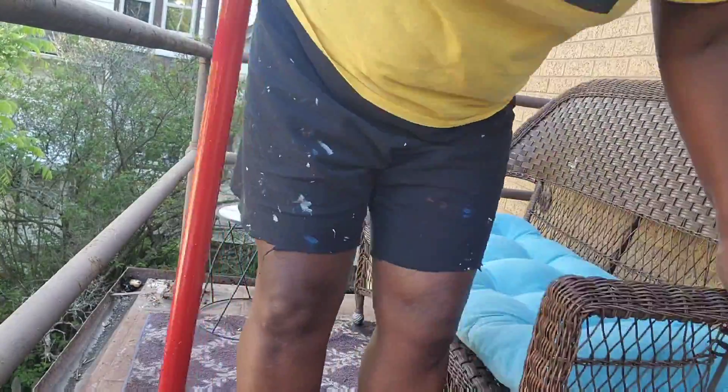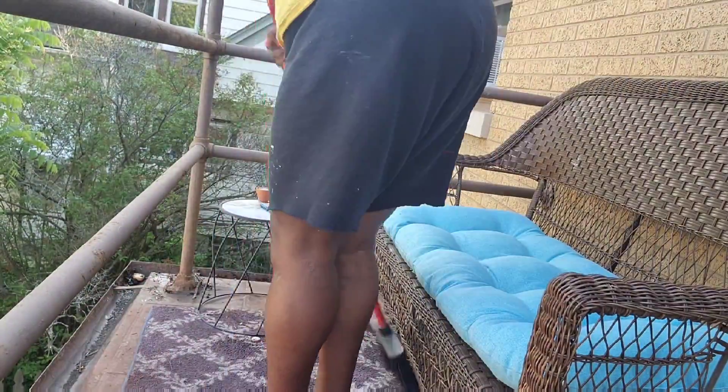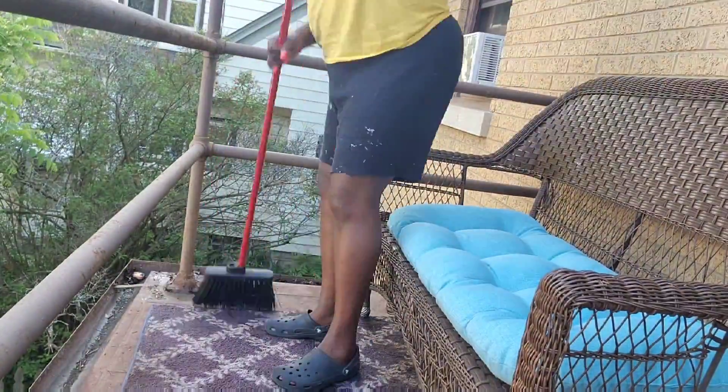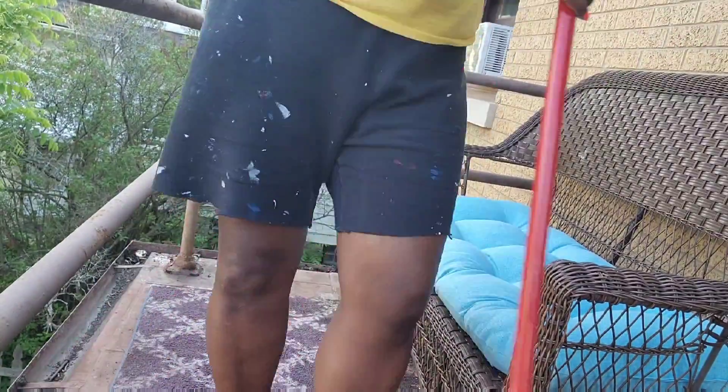Just sweeping and cleaning up the porch — it was a mess. I think I want to paint the porch floor eventually, but for now I just cleaned it and picked up the debris.